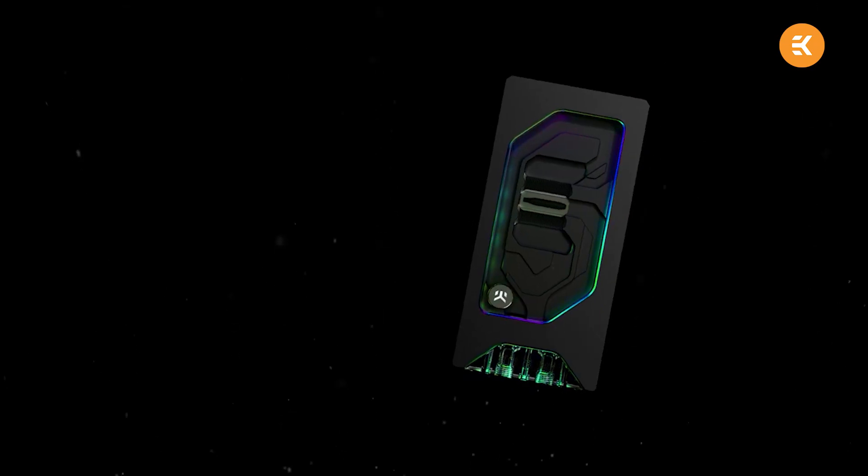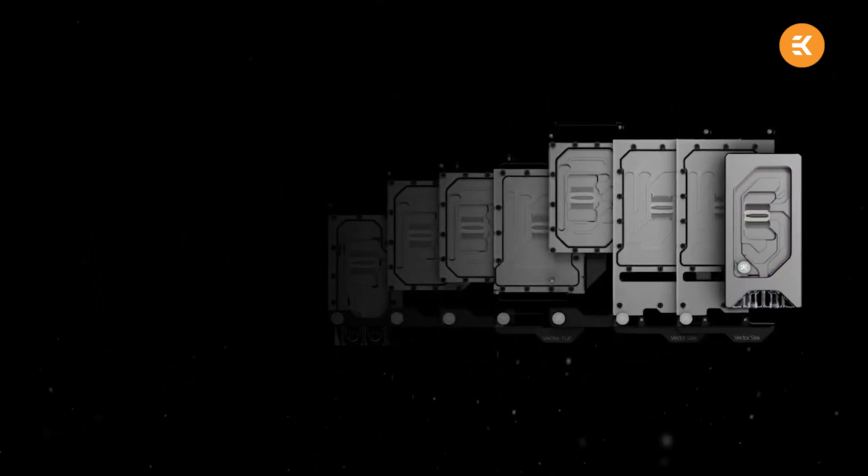But to throw an even bigger curveball, the Founders Edition had its own custom PCB like nothing we've ever seen before. In addition to the reference and Founders cards, we then had to start piling on all of the other custom designs, and now we're at 17 block designs for the 30 series in the first few weeks. By contrast, the 20 series had only 12 EK blocks in its entire lifespan.